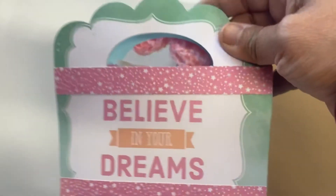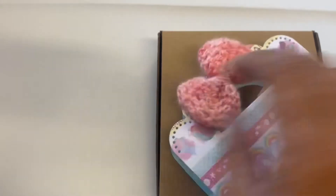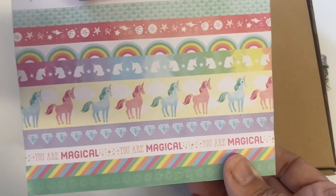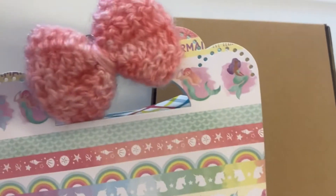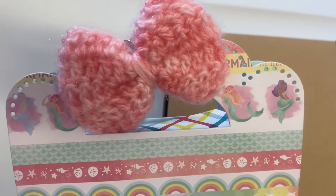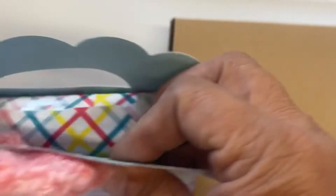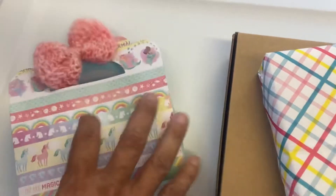Right here there is this little bag that says 'Believe in Your Dreams,' and if you turn it over on this side there are all of these unicorns and it says 'You Are Magical.' Look at that — a really pretty crocheted bow, very, very pretty. And inside there is another little package.